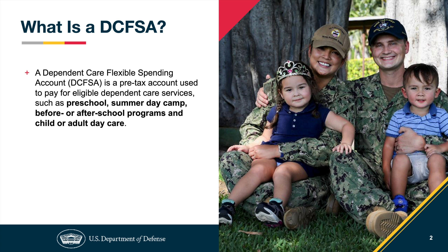It is a pre-tax benefit used to pay for eligible dependent care services such as preschool, summer camp, nannies or au pairs, and child or adult daycare.